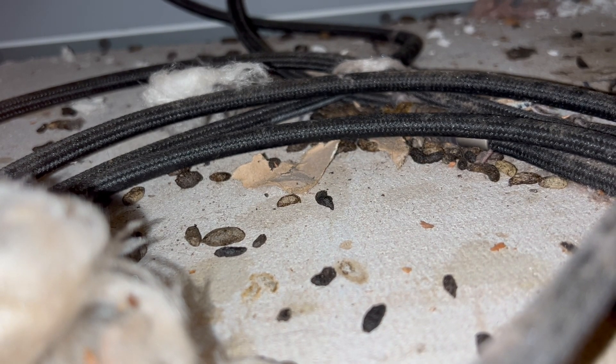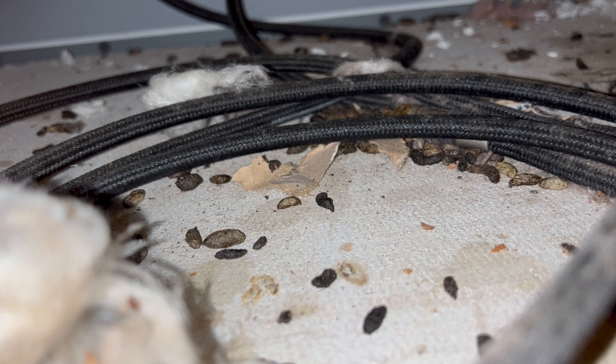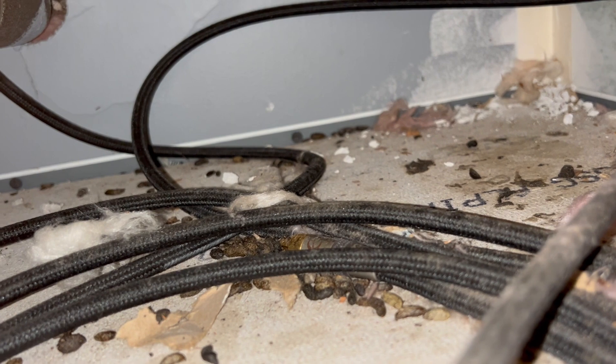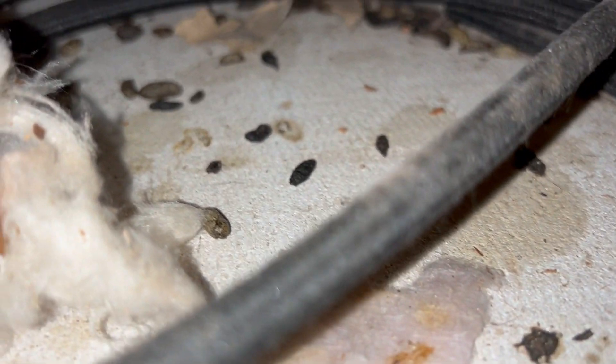We also found a tiny gap around one of the utility pipes that led outside. First, we're going to carefully clean up all the mice droppings. Afterward, we're going to install several rodent bait stations along the beams in the laundry room, the laundry room itself, the adjacent rooms, and the exterior of the home.